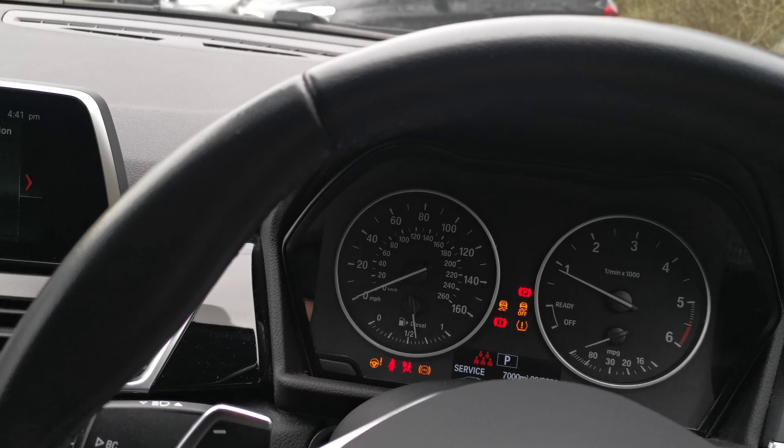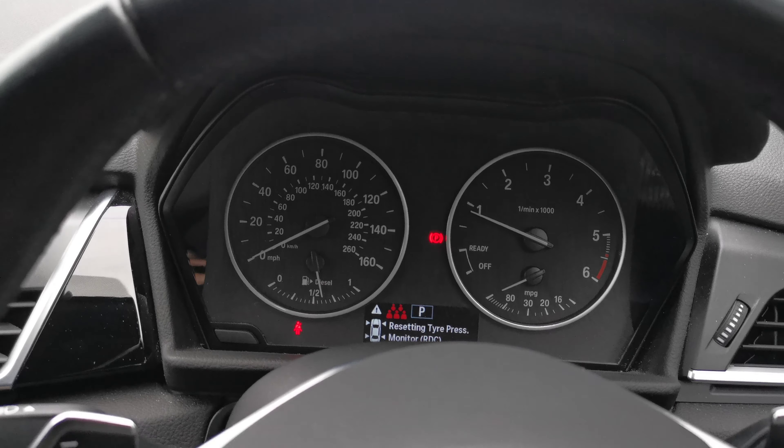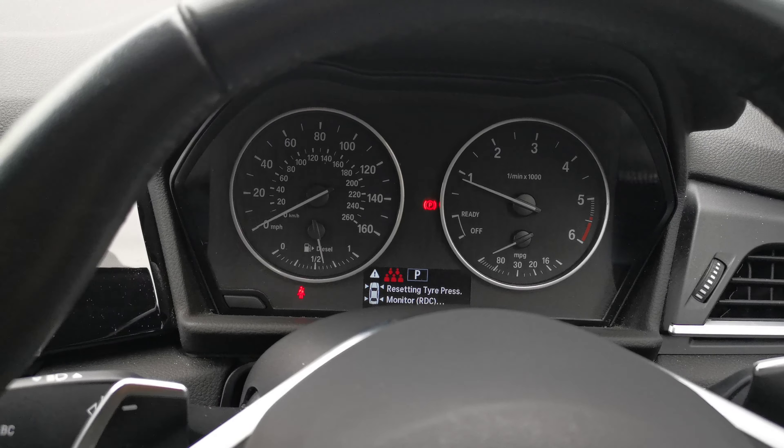We've got the two dials — speed on the left, rev counter to the right — and that LCD display in the middle to give you driving information and trip information.